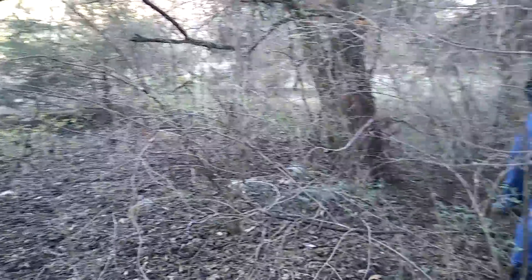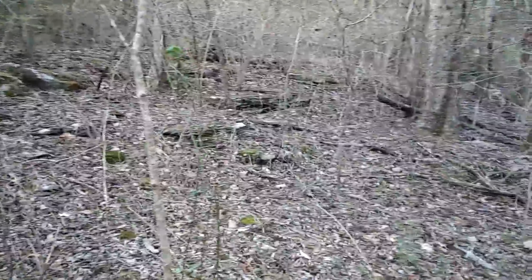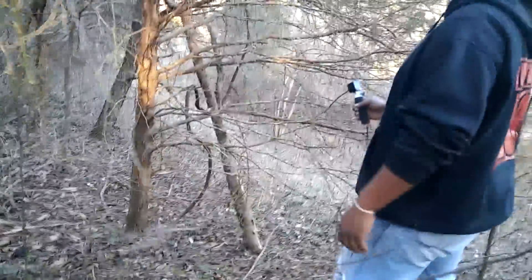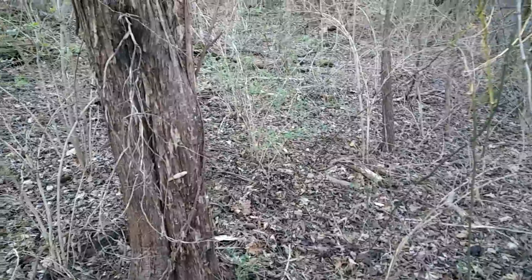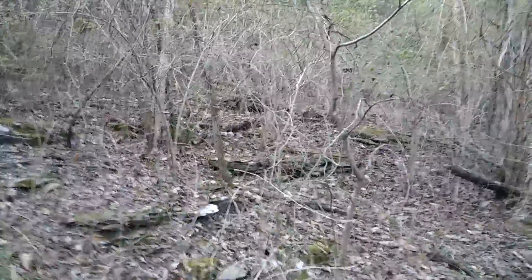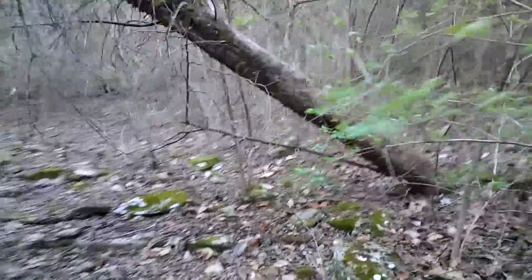Thorns got me in the leg — watch those thorns. It's pretty crazy right there, definitely. Remember we were out last night. Look at that, it's going up. I think we need to go up this way. You see that tree laying down sideways? Go up there, just a little bit.